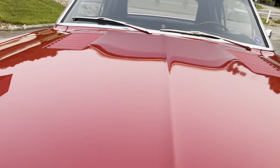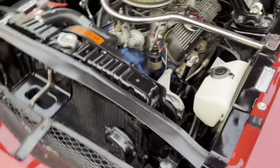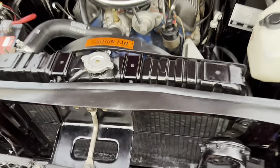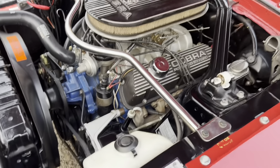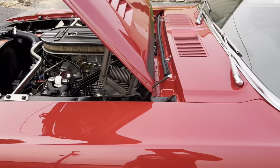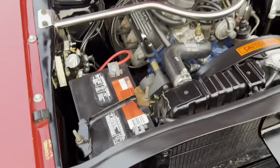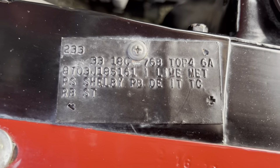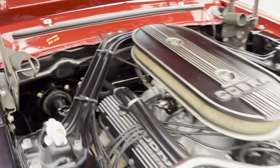Pop the hood. The car has its numbers-matching 302 four-barrel motor. Factory Ford radiator, correct Lucas fog lights, and there's the original Shelby tag. It has power steering and power disc brakes. Really nicely detailed, as you can see. Correct radiator hoses, and there's the buck tag — just a lot of nice detail on this car.